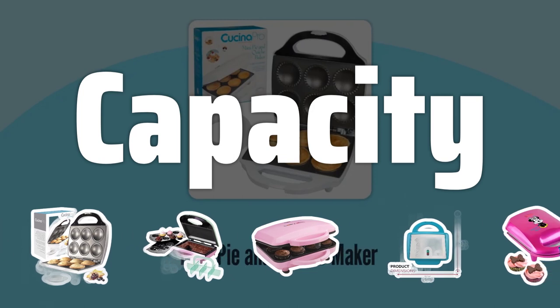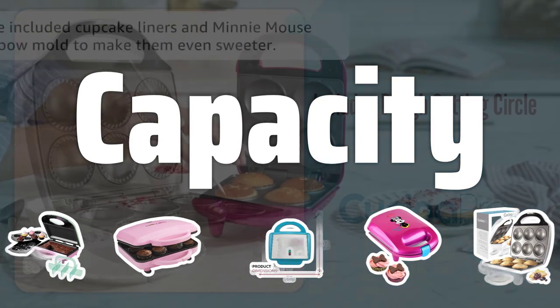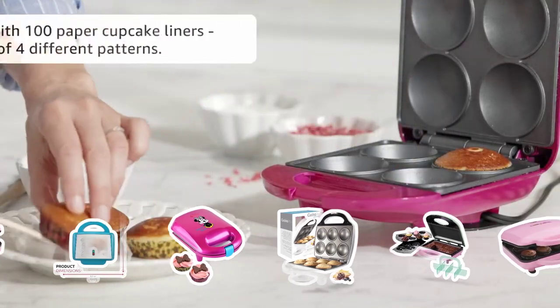Capacity. The capacity of the cupcake maker is crucial. Look for a machine that can bake at least 6 cupcakes at once, perfect for small gatherings or family events. This ensures you can efficiently bake a batch of cupcakes in one go.